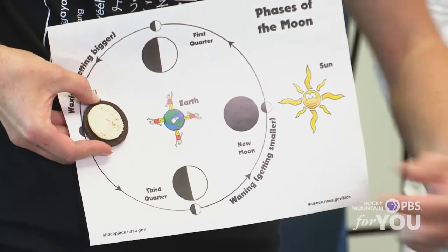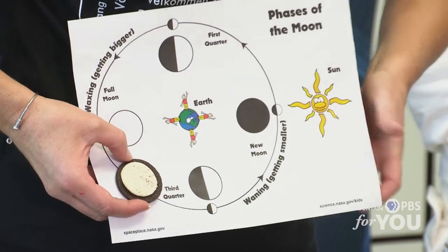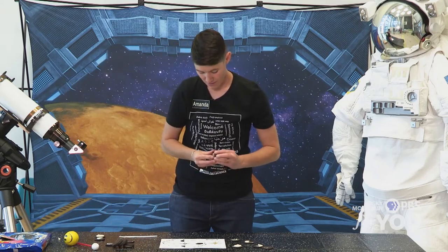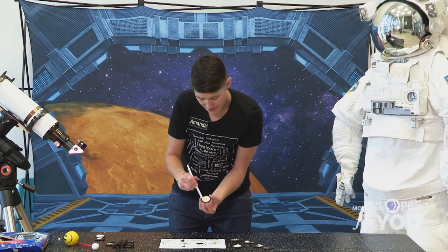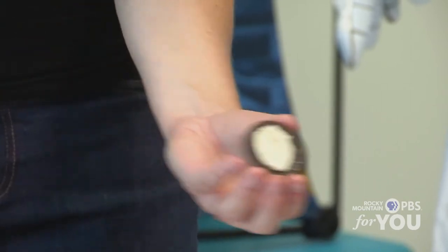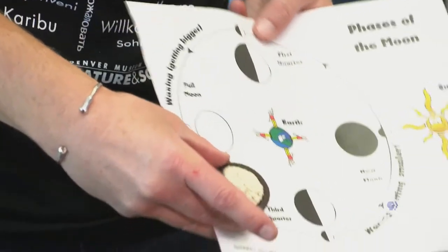When our moon starts getting smaller, that's called waning. So the next one — if this was the waxing gibbous, this one's going to start to get smaller. It's called the waning gibbous. So we'll get another cookie. For the waning gibbous, we're going to cut off a banana shape this time. So here comes that waning gibbous. So we have our waning gibbous.